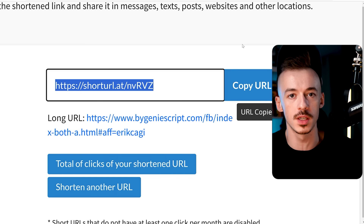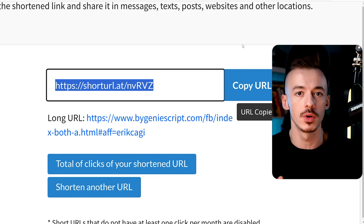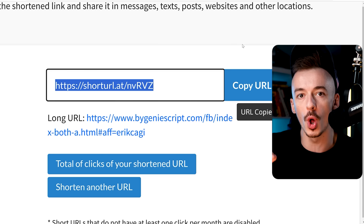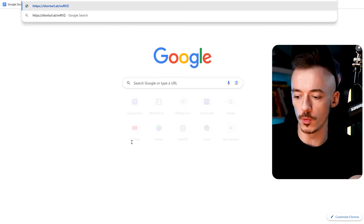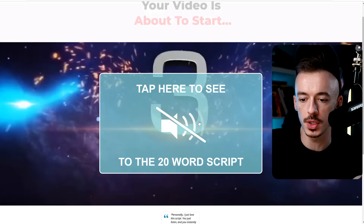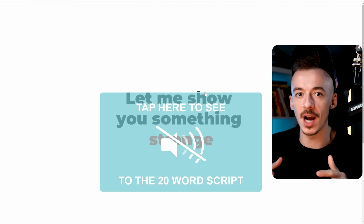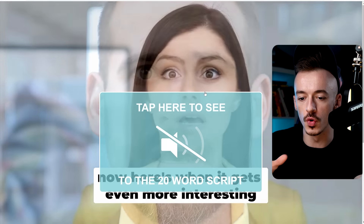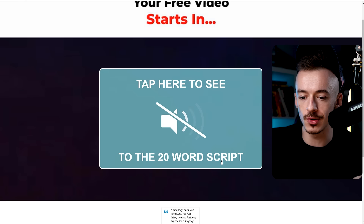This is extremely important to know: you don't need any followers or anything. You just need a brand new Pinterest account - no followers, no content, nothing is required. You can get started right now, just create a brand new account. Then you want to go to your bio, and for the website field you want to add your affiliate link. Because when people visit the affiliate link, they see the sales page - you want to make sure your call to action and description are congruent with the sales page.